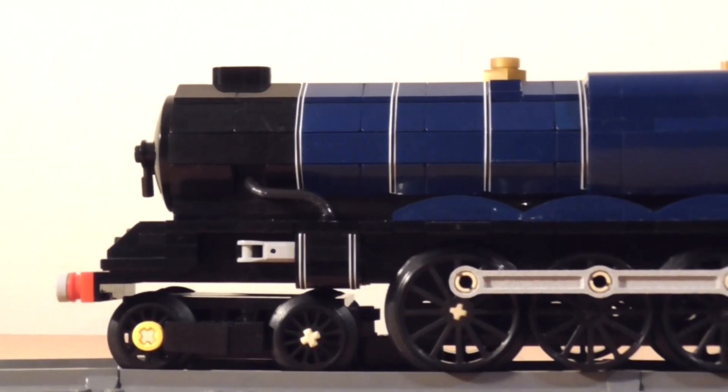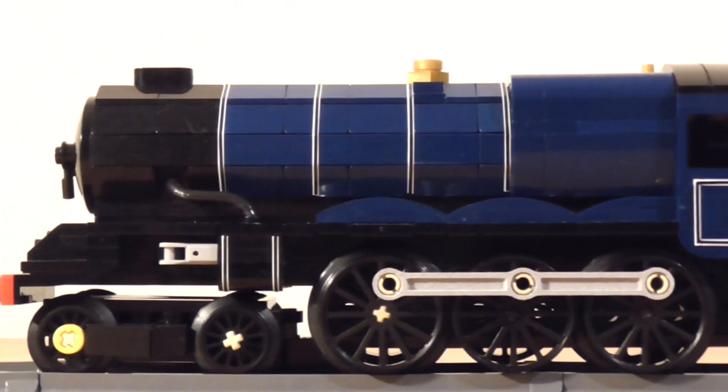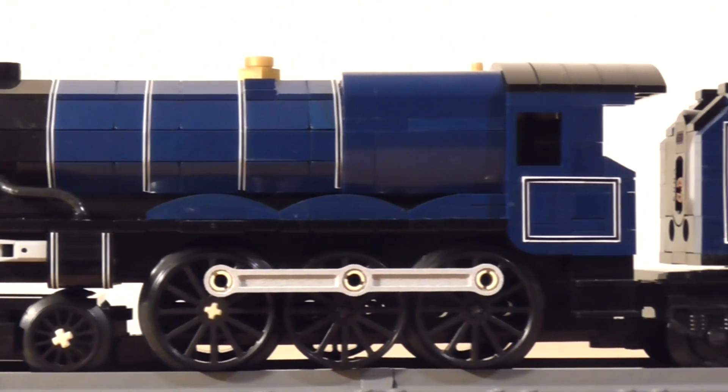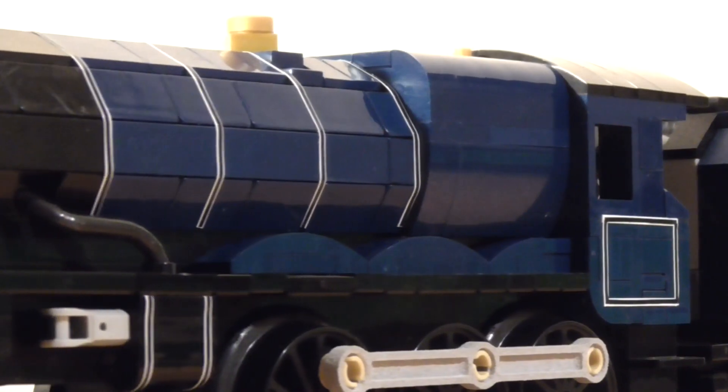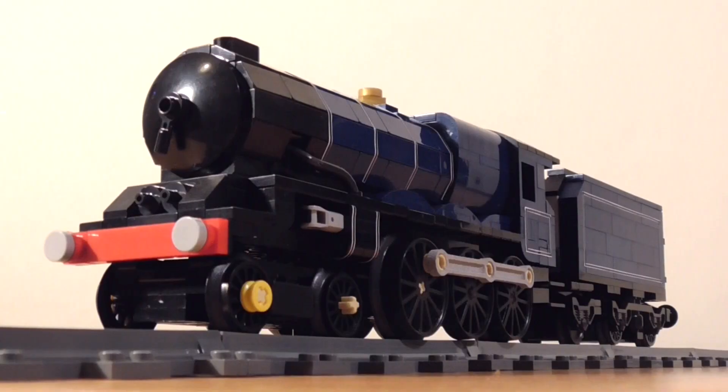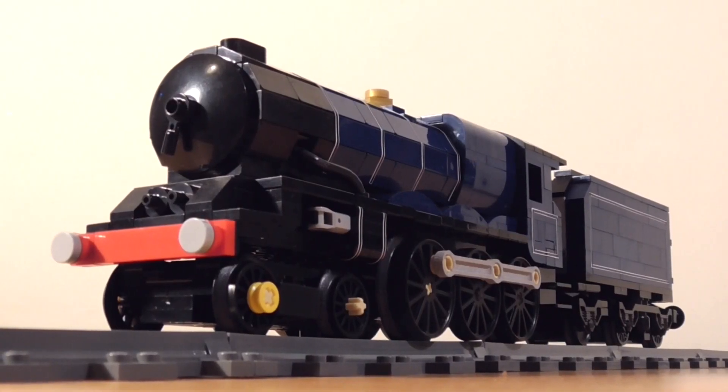The big reason for choosing to make this engine was the livery. Edward II is one of the very few engines that can be seen sporting British Railways blue and it looks fantastic. If possible I might find some gold trim line tape to highlight the wheel arches and window frames, but for now I'm happy with the model and it runs extremely well.